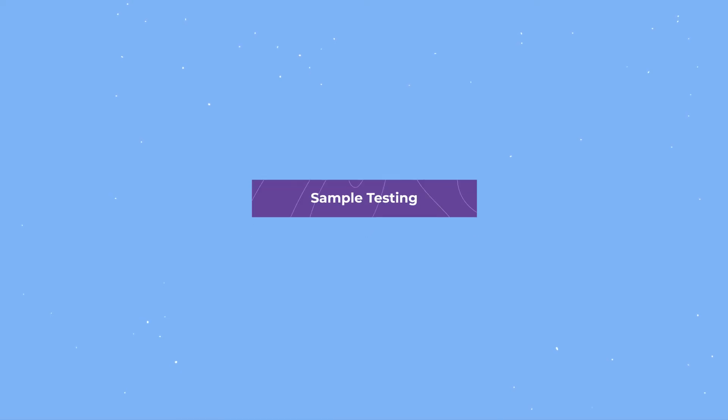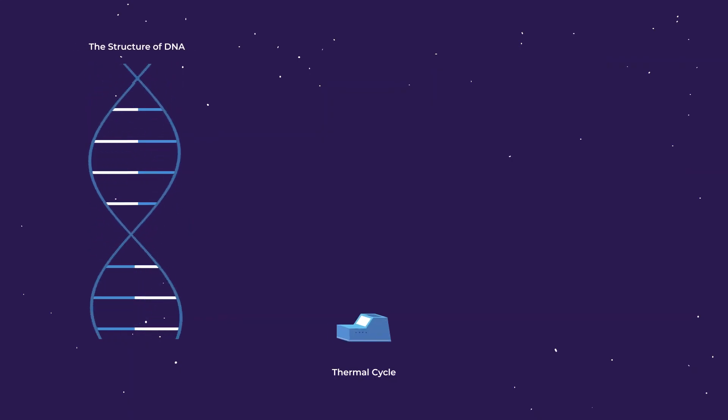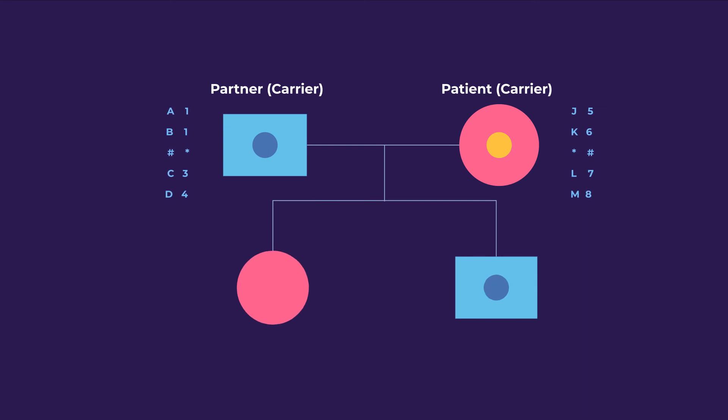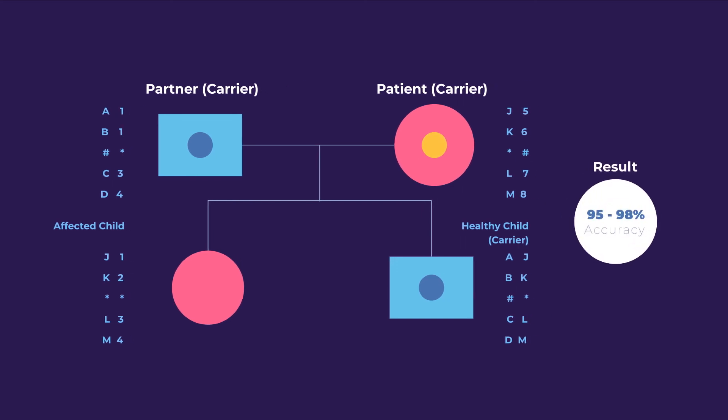PGTM sample testing. First, the DNA will be amplified to increase the amount of DNA available. RGI performs mutation analysis in combination with linkage analysis whenever possible. Accuracy of results is 95 to 98% with these contemporary technologies.